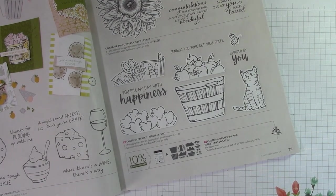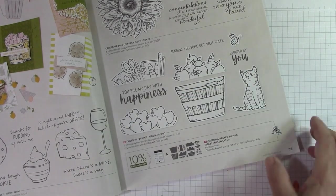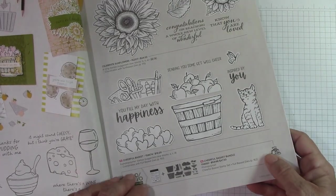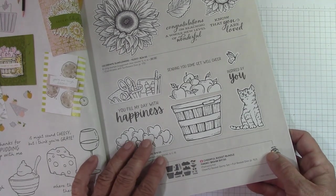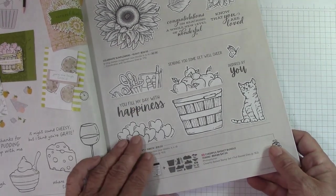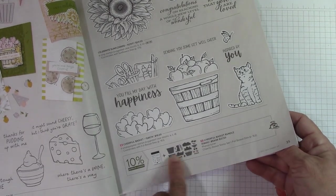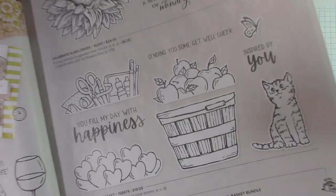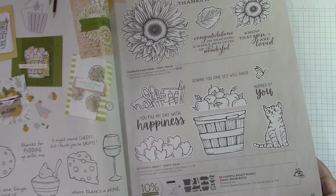Of course you saw the cherry punch earlier — I thought that would look cute there too. And there's this little butterfly, which I love. This is like a get-well basket, and the sentiment 'you fill my day with happiness' — I love that. I really, really want this. I love all the dies — there's a lot of dies in there.